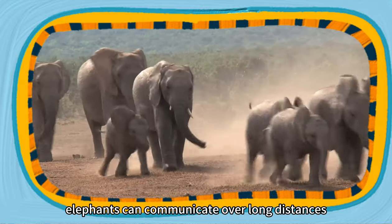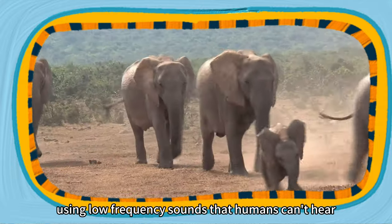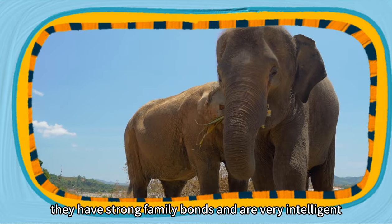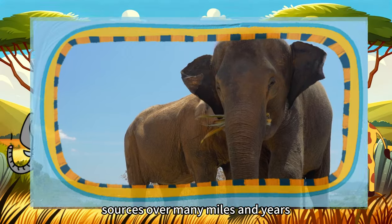Elephants can communicate over long distances using low-frequency sounds that humans can't hear. They have strong family bonds and are very intelligent. They can even remember paths to water sources over many miles and years.